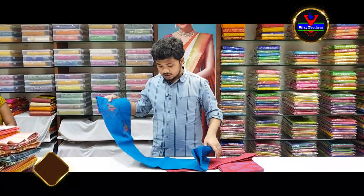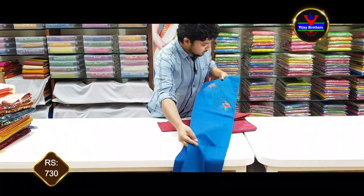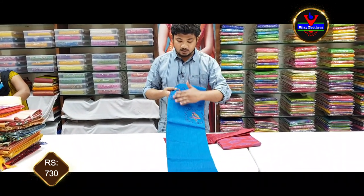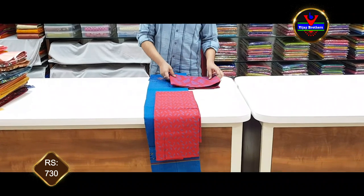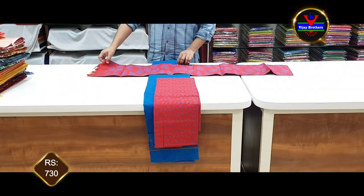Next, we have a royal blue color combination. This is a digital print style with parrots, and the bottom is a contrast color in brick red. This is a beautiful style with bottom stitch, like a beautiful gown.